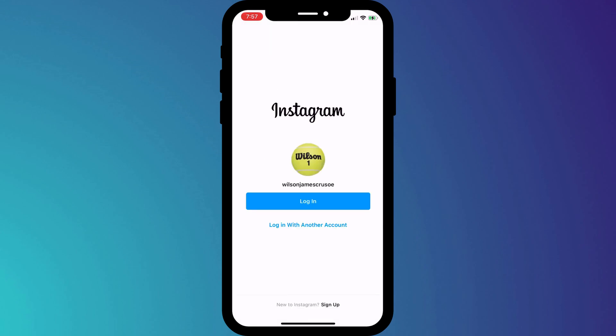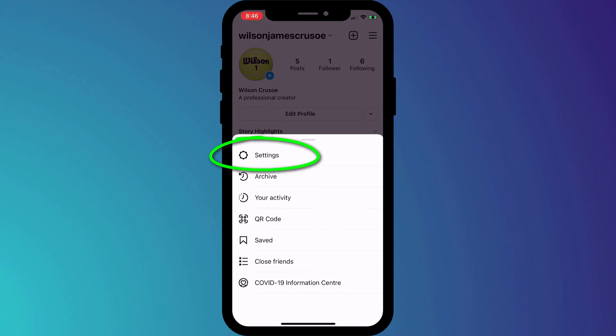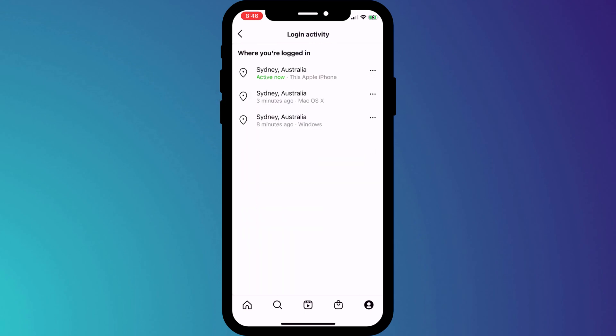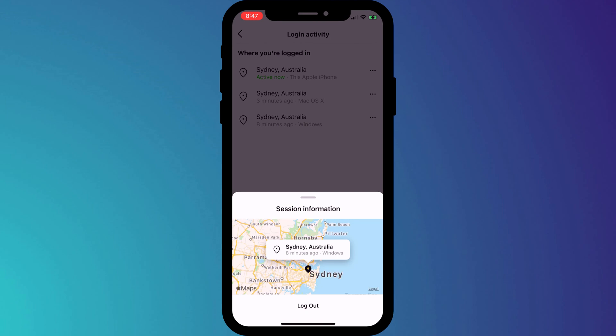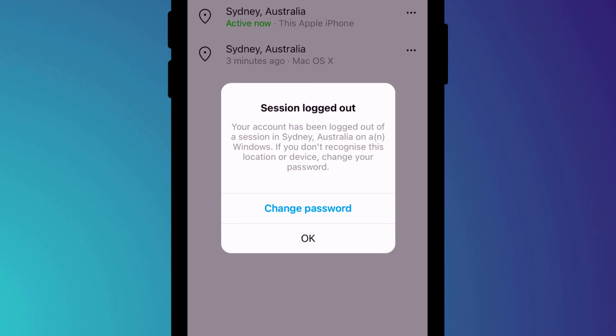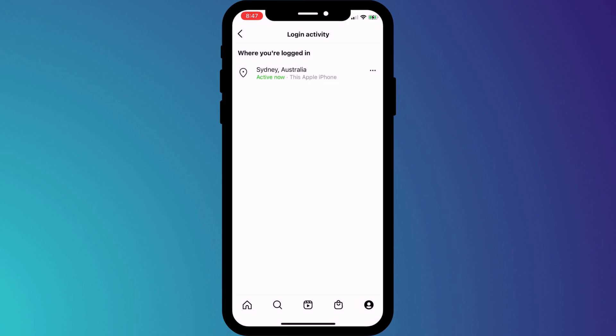If I log out of Instagram and log back in, you can see I'm prompted for my 2FA code. Having set up 2FA, it's a good idea to log out of Instagram on any other device you might be logged into, such as your laptop, desktop, or tablet. To do this, head back into Settings, click on Security, and this time click on Login Activity. Here is a list of all the devices where you're currently logged into Instagram. Log out of each one by clicking on the three dots and choosing Log Out. If you don't recognize the location or the device, you should change your password. Because we've set up 2FA, anyone else trying to log into your account will need that 2FA code, which they won't have — so you are well protected.